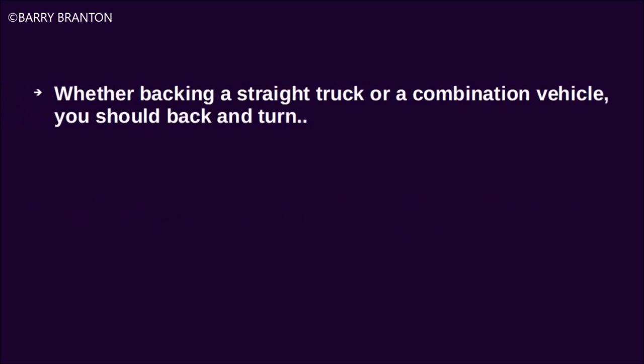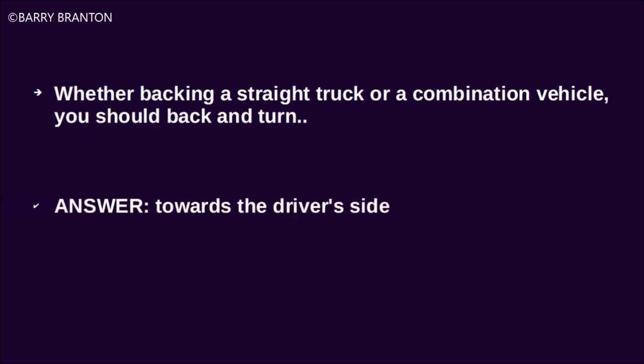Backing a straight truck or combination vehicle, you should back and turn towards the driver's side.